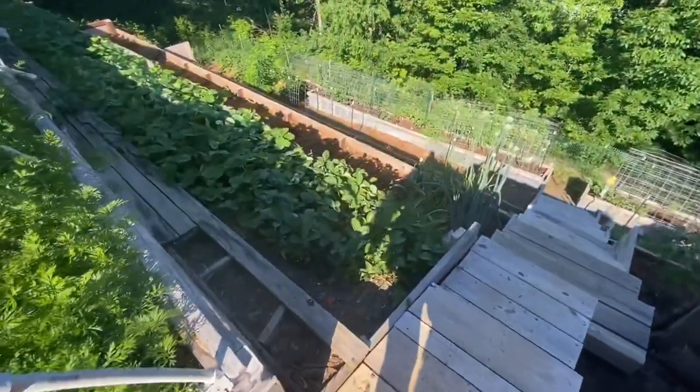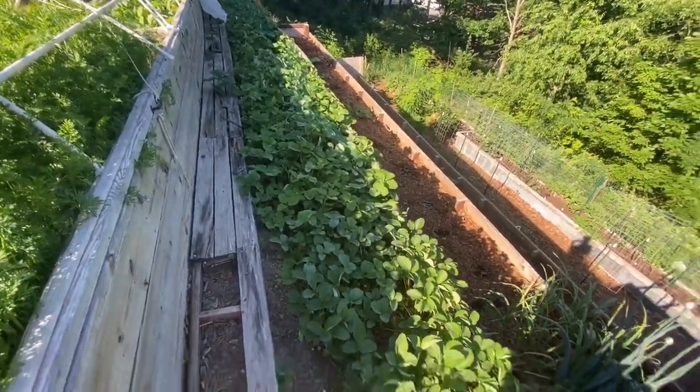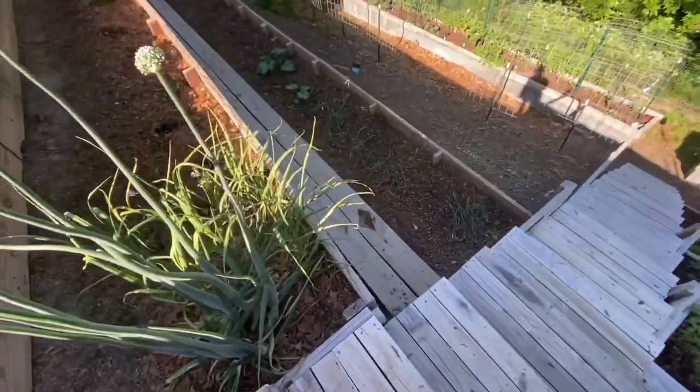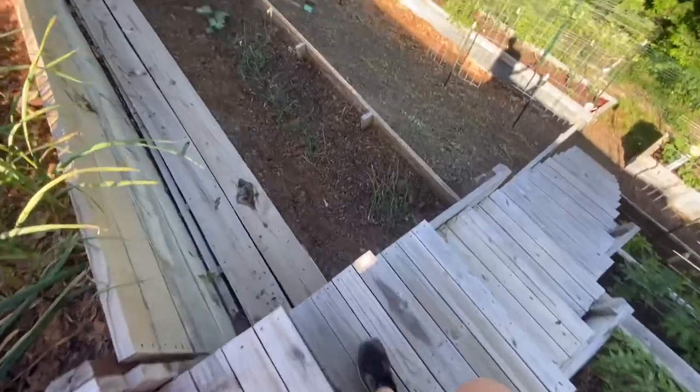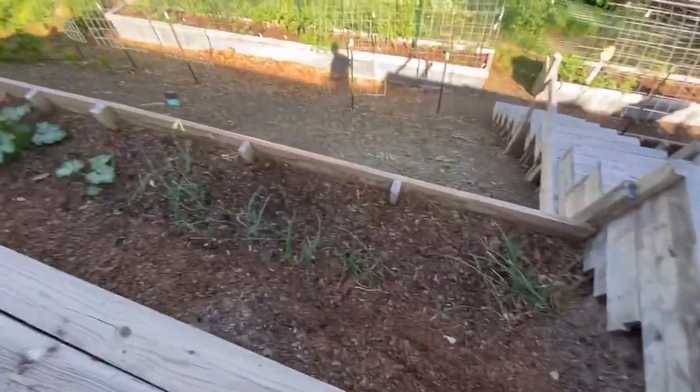My strawberry bed has been producing like crazy. Down we go — there's the other onion bed that wasn't doing so hot, but I might get a few onions out of there.